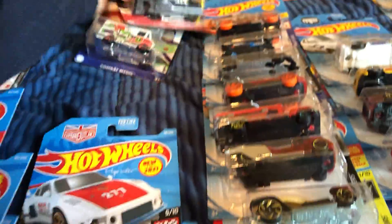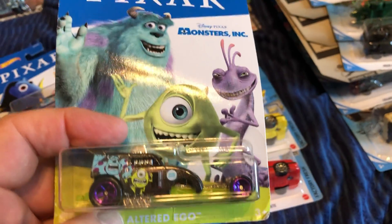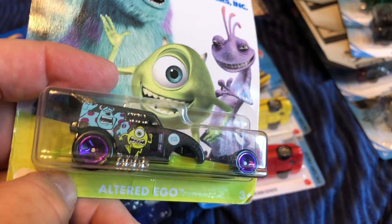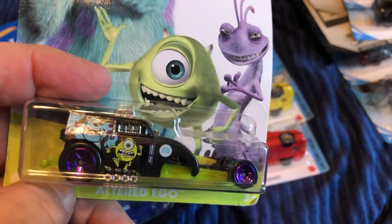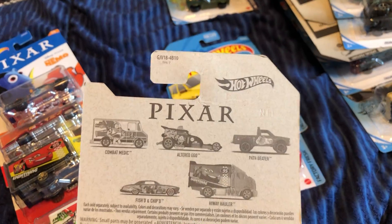They had Pixar Cars and I picked these up — they're not in order but I do have all five. The Altered Ego for Monsters Incorporated — I really like that movie.